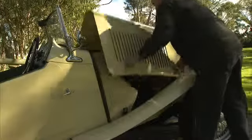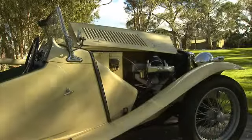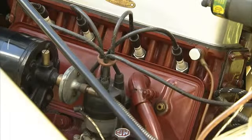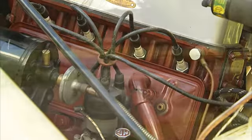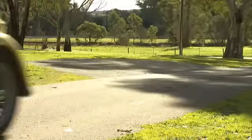Under the hood, the MGTC was no muscle car, using the same power plant as the Morris 10. This was the XPAC engine first released in the late 1930s, featuring four cylinders at 1250cc. With overhead valves, it produced a modest 54.5 horsepower at 5200 RPMs. It was a reliable workhorse though, and had enough juice to keep the driver in that low cockpit flying around the corners.